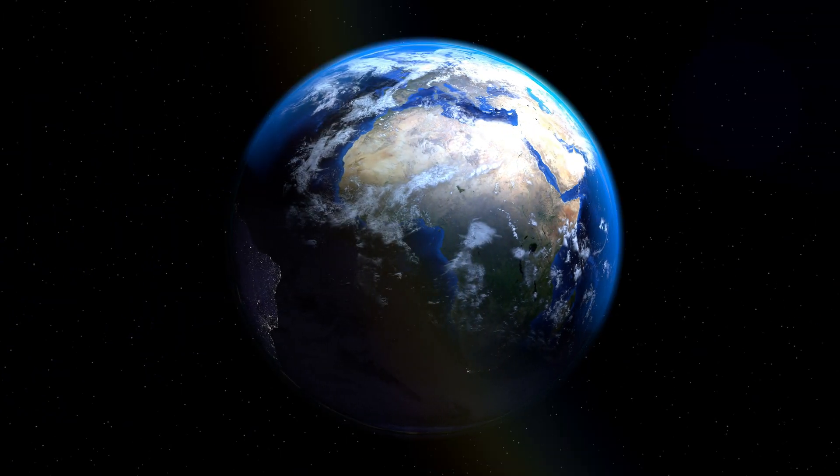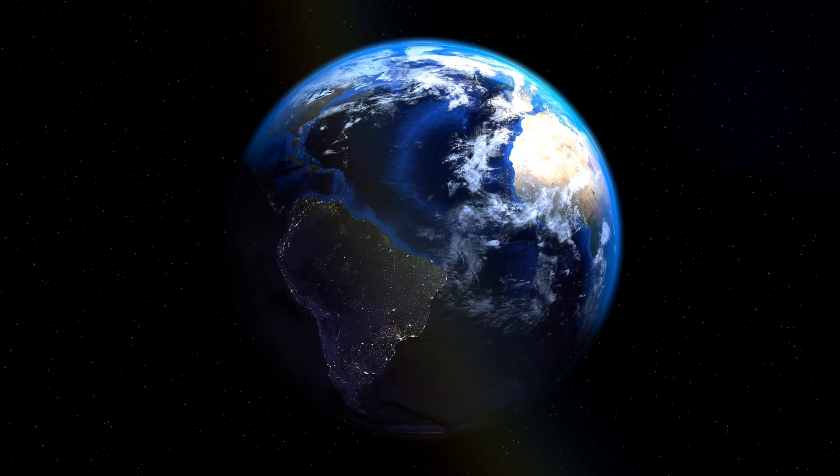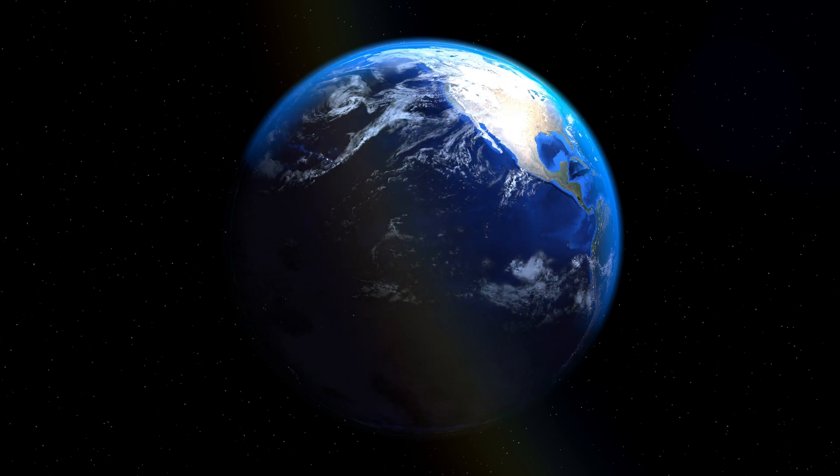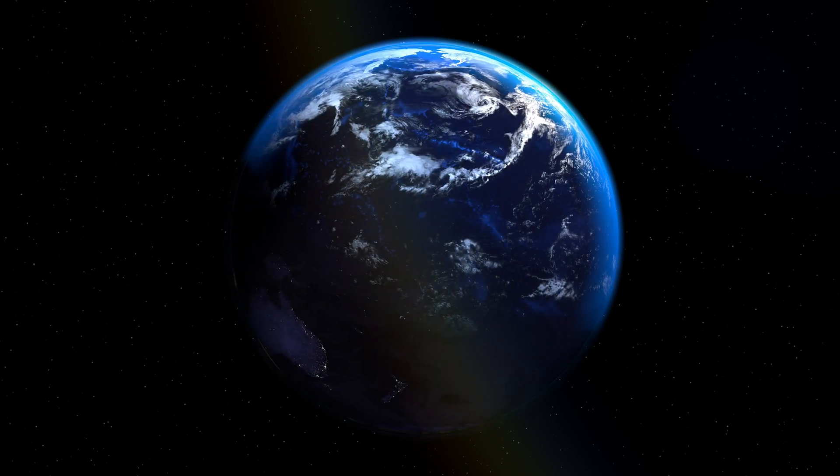This is our lovely planet Earth. It's just the right distance from the sun for life to thrive. It has oceans, mountains, and a variety of beautiful landscapes.